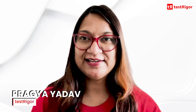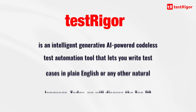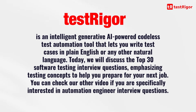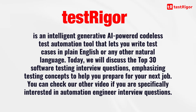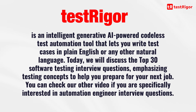Hi and welcome to our channel. I am Pragya and I work for TestRigger. It is an intelligent, generative AI-powered, codeless test automation tool that lets you write test cases in plain English or any other natural language. Today we will discuss the top 30 software testing interview questions, emphasizing testing concepts to help you prepare for your next job.